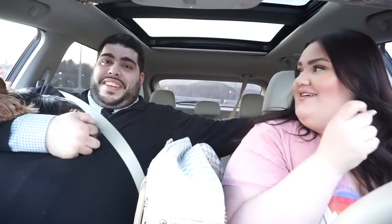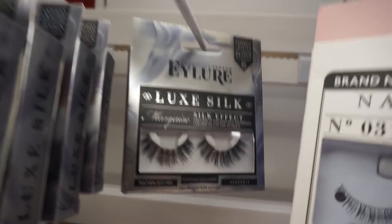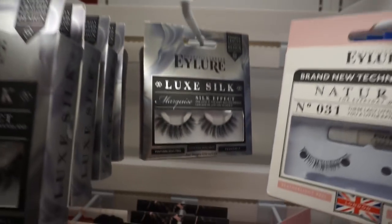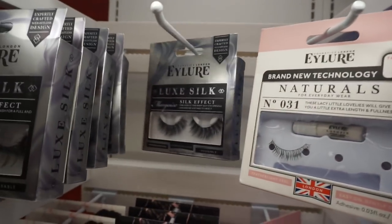They just pulled up to Target. They're excited to be close to the Popcornopolis tin and head inside. Inside Target, they find the lashes she's been obsessed with — the Eilor Luxe Silk lashes at $10.99. She's picking up a pair for herself and a pair for the giveaway winner. She's wearing them right now and says they're amazing.